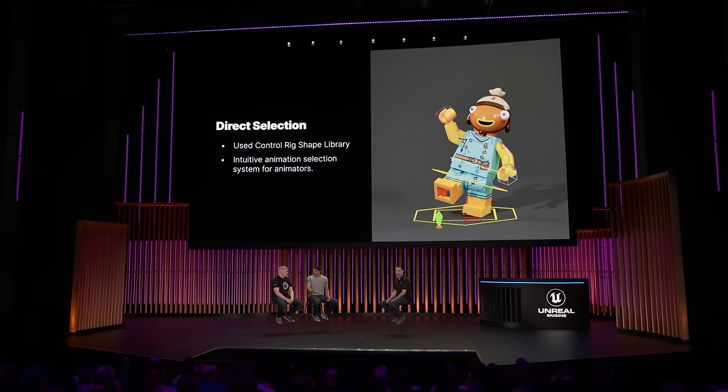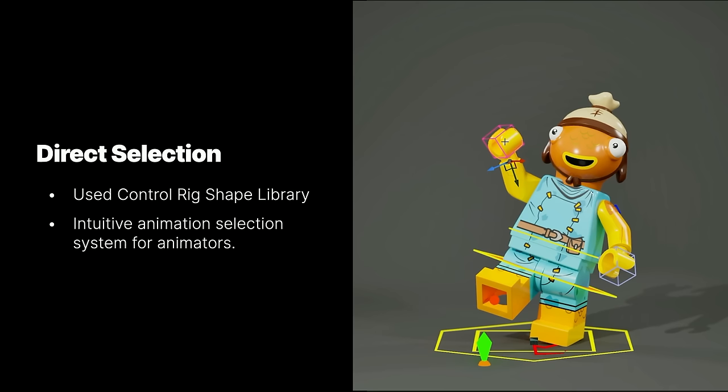We wanted to create a rig that was intuitive to use. Control Rig allows you to make these Control Rig shape libraries that allow you to turn any static mesh into a control. This allowed the animators to click anywhere on the rig and just manipulate it. Selecting controls this way is incredibly fast and intuitive, and every control is just right there at our fingertips — when we're interacting with the characters, it feels like we're sculpting the pose rather than just slowly chipping away at it.